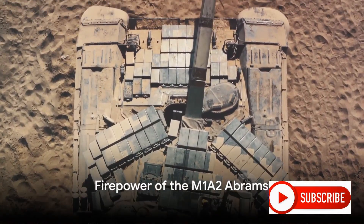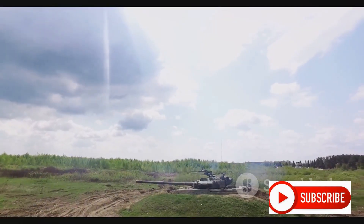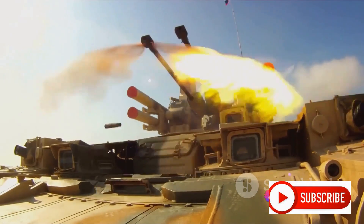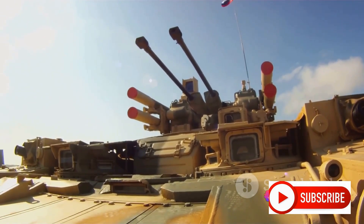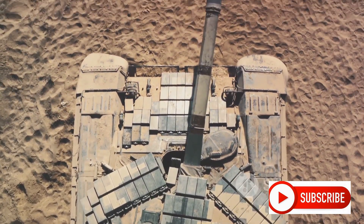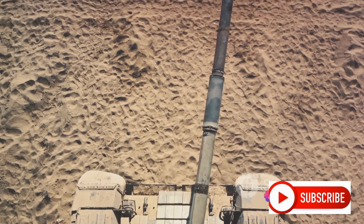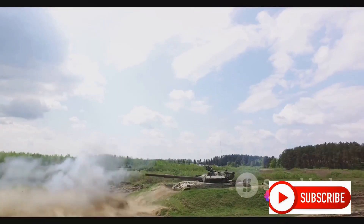Consider the firepower — the M1A2 is armed to the teeth. Its main weapon is a 120mm smoothbore cannon, capable of firing a variety of ammunition types, from armor-piercing rounds to high-explosive shells and anti-tank missiles. Complementing the main gun are a .50 caliber M2 machine gun, a 7.62mm M240 coaxial machine gun, and a remote weapon station on the turret that can mount yet another machine gun.